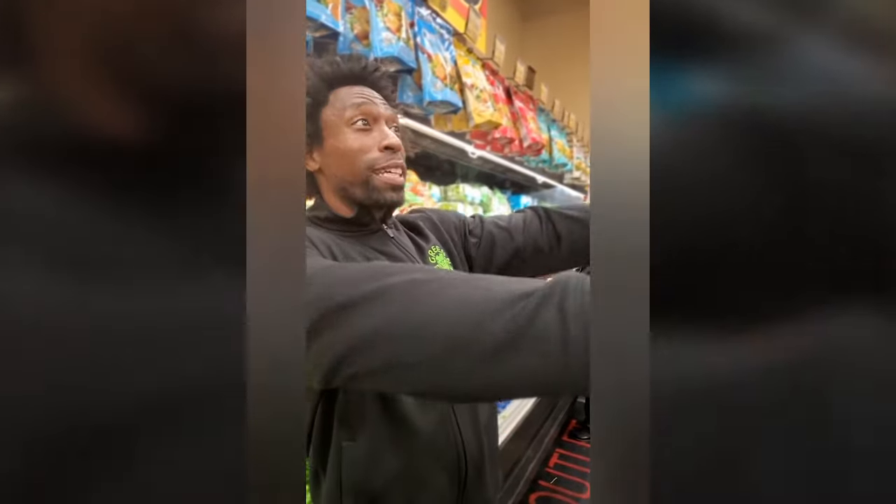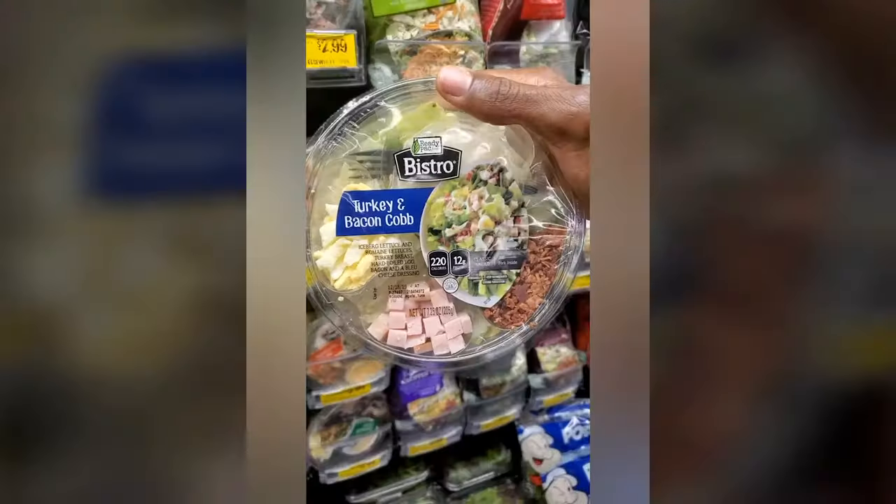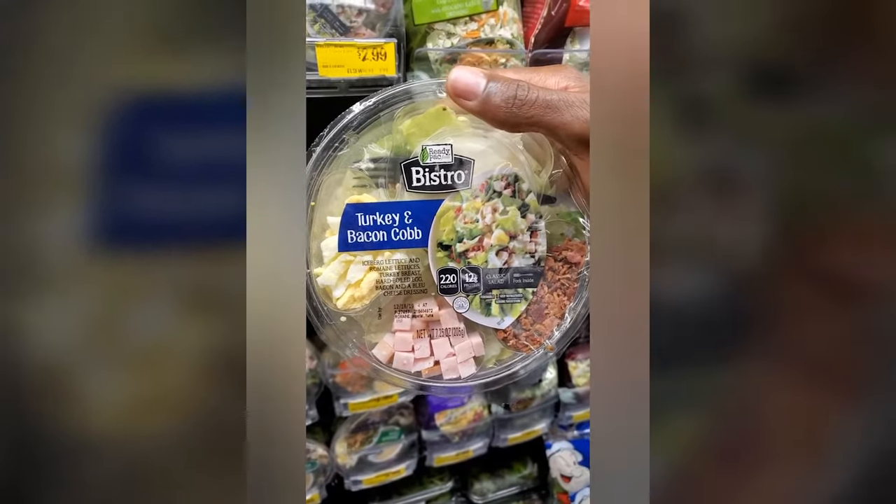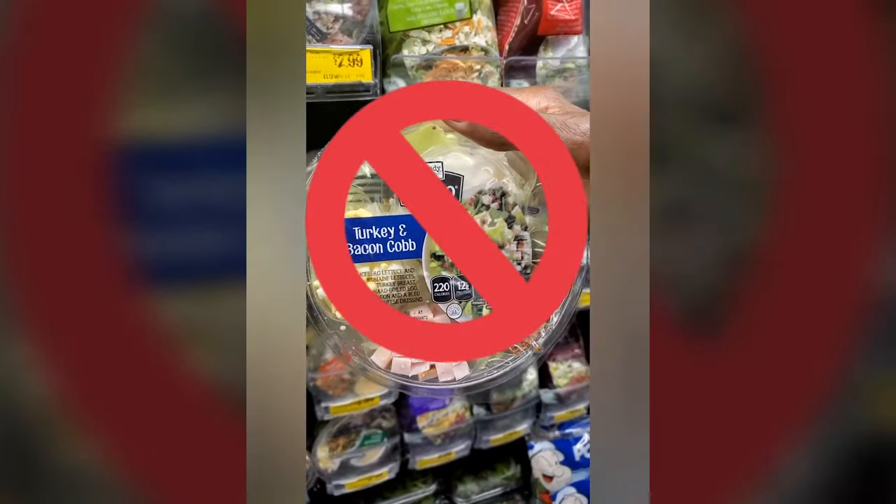We're in the produce section right now, and that's where this challenge lives, because just about everything in the produce section we can have — except, of course, the turkey and bacon cob salad. That's not plant-based, we can't do that.